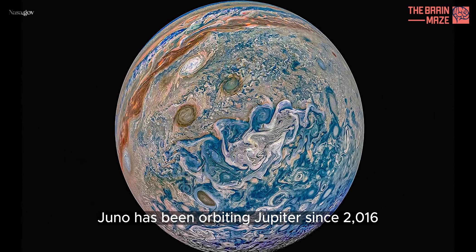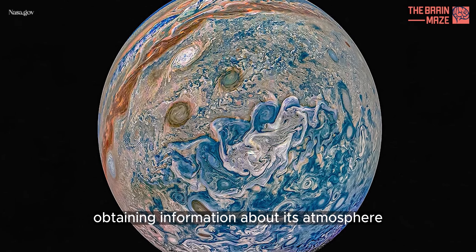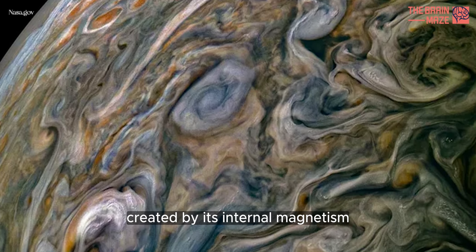Juno has been orbiting Jupiter since 2016, obtaining information about its atmosphere, interior structure, internal magnetic field, and the region around it created by its internal magnetism.